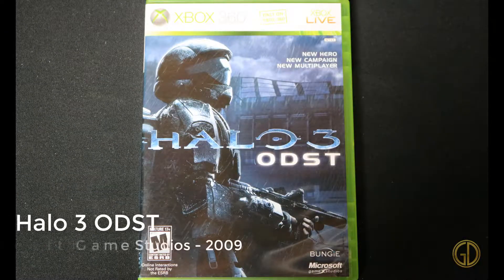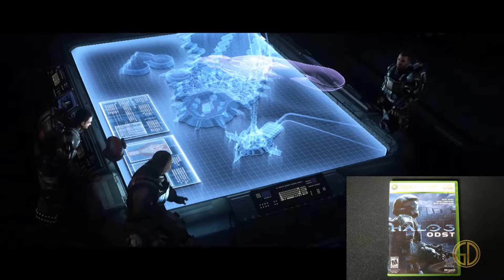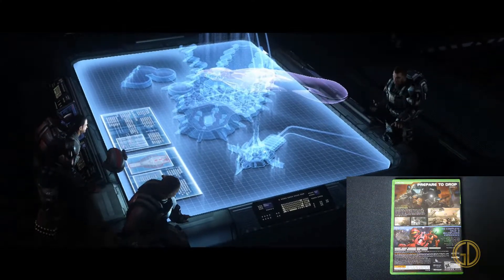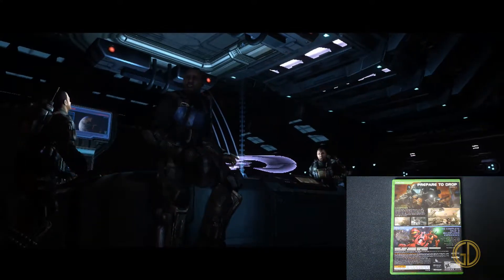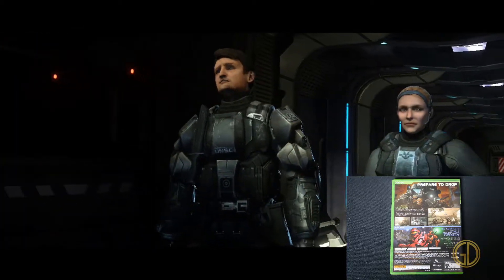Here we have Halo 3: ODST, released by Microsoft Game Studios in 2009. This was essentially Halo 3 from the perspective of a different squad. Some people didn't like it, but I actually had a really fun time playing this game. Plus, this is where I got my sweet ODST Halo 3 controller.